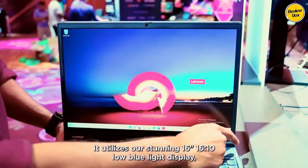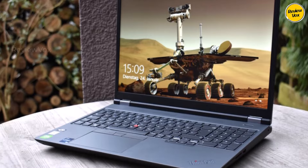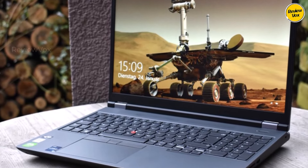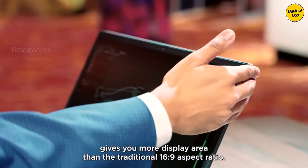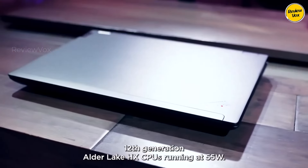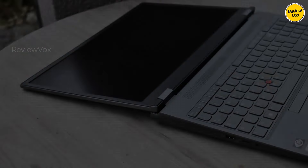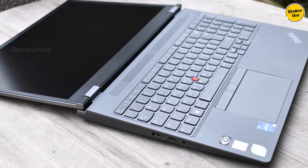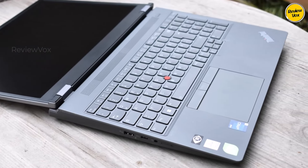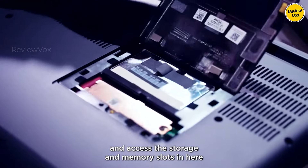Number five: Lenovo ThinkPad P16 Mobile Workstation. For those prioritizing performance over portability, the Lenovo ThinkPad P16 Mobile Workstation reigns supreme. In our rigorous testing it emerged as a powerhouse, ideal for stationary usage. Despite its substantial size, it boasts a robust and durable casing ensuring longevity. The full-sized keyboard, complete with a numpad, provides exceptional comfort during extended typing sessions, and the 4K OLED display offers unparalleled brightness and clarity regardless of the environment.